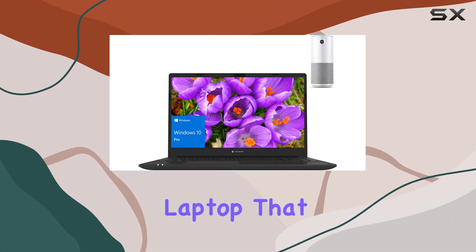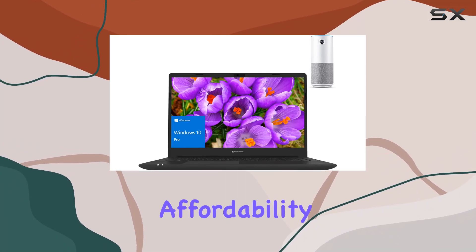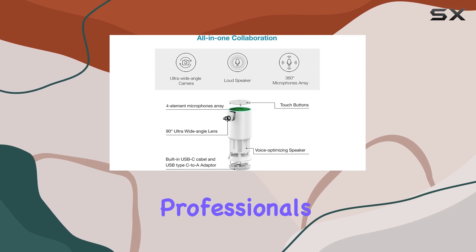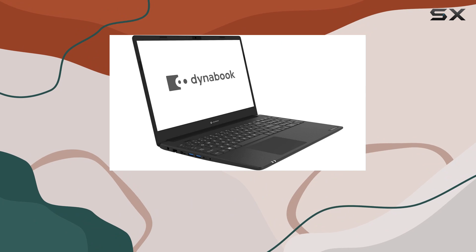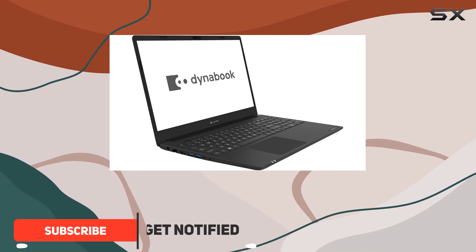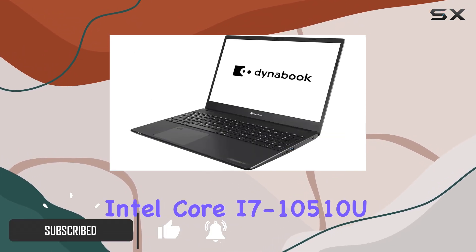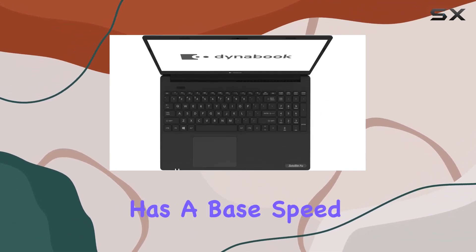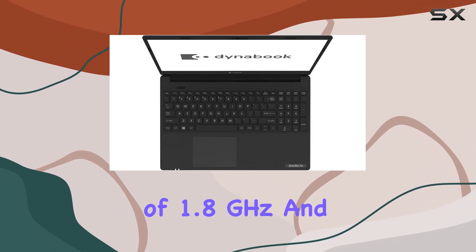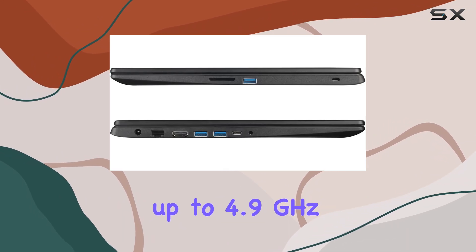When it comes to finding a laptop that balances performance, affordability, and robust features for business professionals, the Toshiba Dynabook Satellite Pro L50G seems to tick a lot of boxes. This device is powered by a 10th-gen Intel Core i7-10510U processor, which has a base speed of 1.8GHz and can turbo boost up to 4.9GHz.